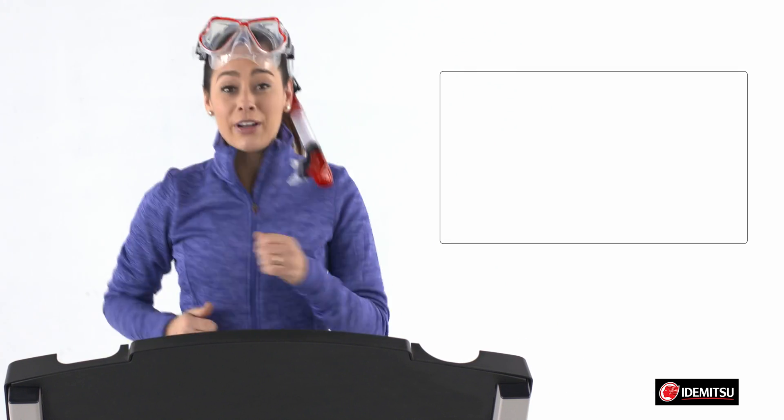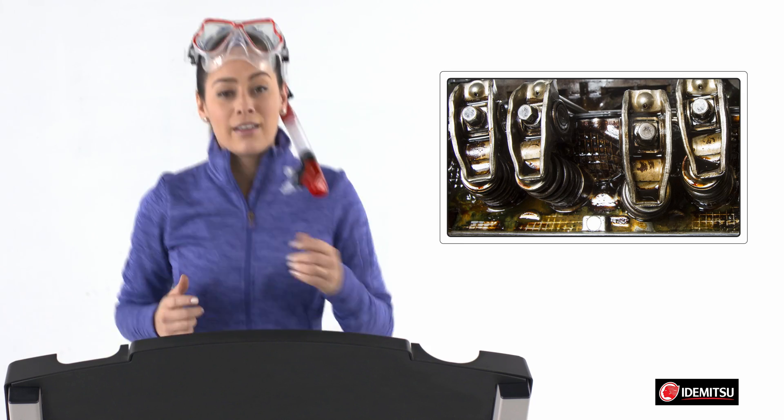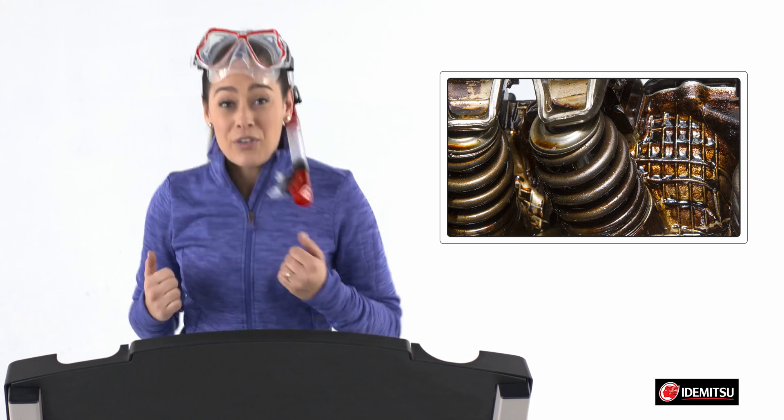Now, imagine running and breathing through a straw. No way! That's what deposits can do. And for sludge, imagine trying to run in a vat of tar. Okay, I'm not doing that either. That all adds up to losses in performance that you can actually feel.